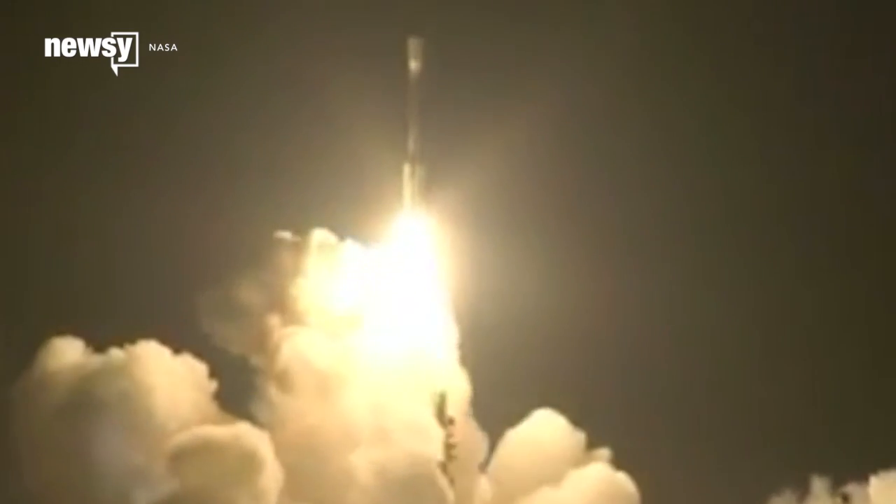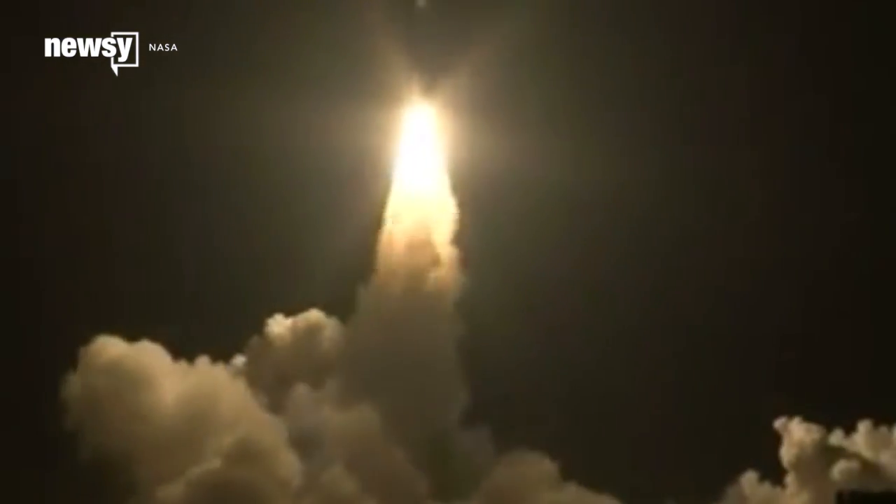NASA's poured a huge amount of money into the Kepler project. The spacecraft launched in 2009 and was only supposed to take four years, but severe breakdowns and hard-to-read data have plagued the mission.